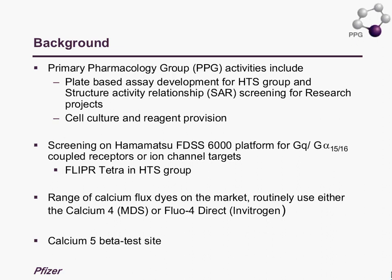Within the group we have access to two HAMNA and FDSS 6000 instruments for GPCR and ion channel targets. In the context of this webinar, our experience to date has been with the Calcium 4 dye. We're aware there's a whole platter of different dyes on the market, and so we certainly got involved in the evaluation of Calcium 5 from the Pfizer side.